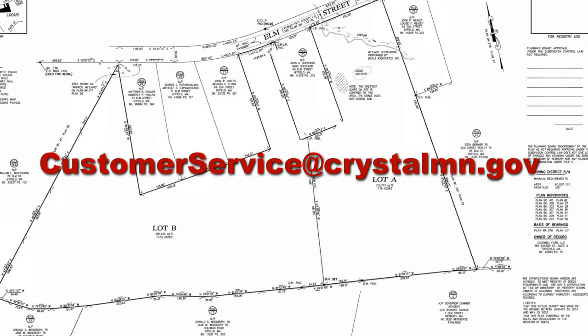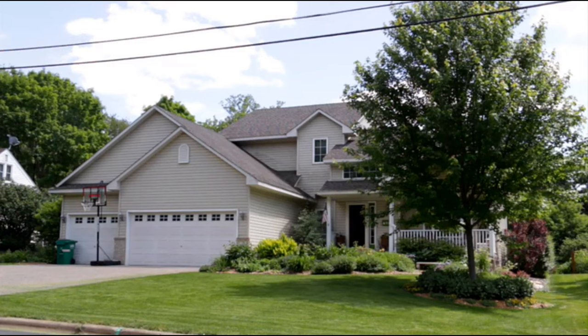You can also ask city staff for previously completed surveys of your property by emailing customerservice@crystalmn.gov. You may also want to check with your neighbors, since you share property stakes with them and they may know where they are from previous projects.